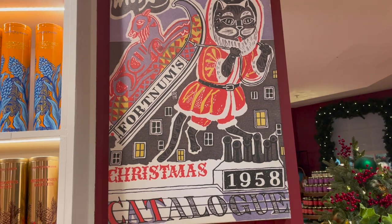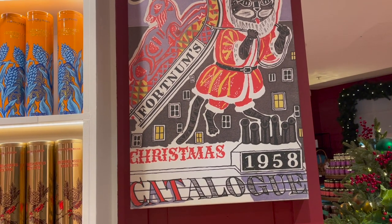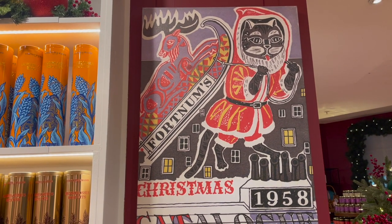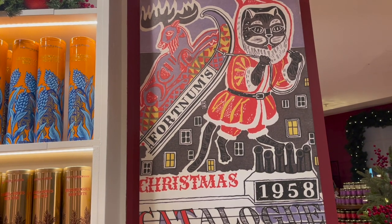I particularly liked the Christmas 1958 catalogue — The Cat-a-log, if you can see down at the bottom. It's a beautiful little cat Father Christmas — a fathered Catmas, if you will.